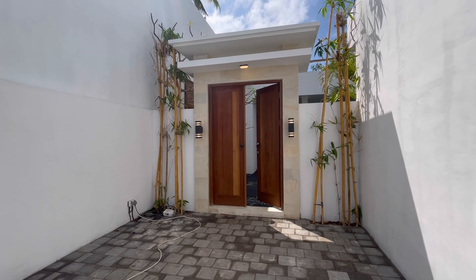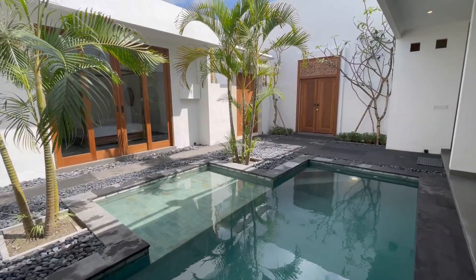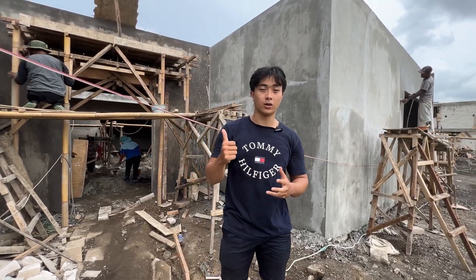Do you guys remember this villa? Well, we are rebuilding the same one with the same design and the same concept. With that being said, let me walk you through it.